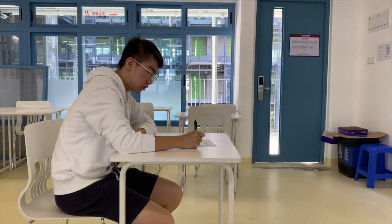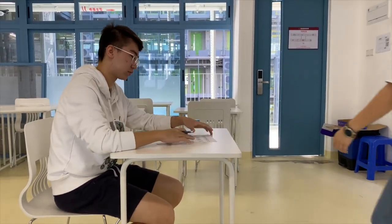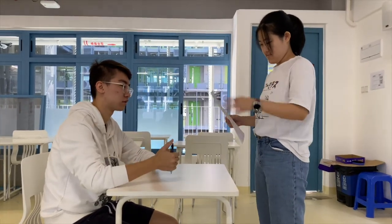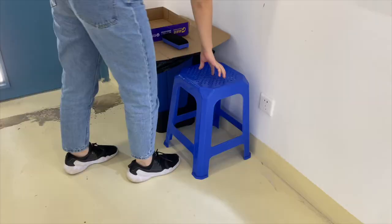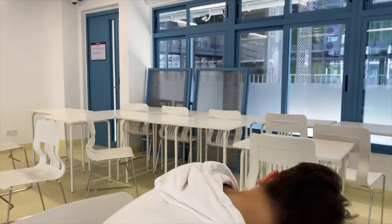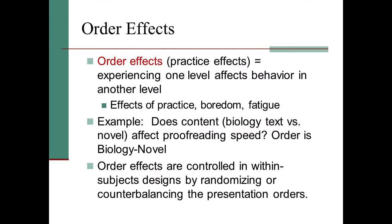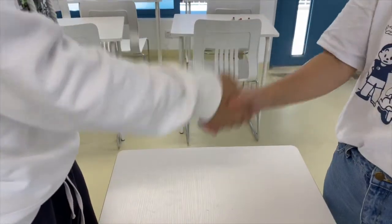Participants listened to the tape, which lasted 2.5 minutes, and wrote down the names as instructed. When the tape finished, the experimenter collected the response sheets and engaged participants in conversation for one minute, including an apology for misleading them about the memory test. Half the participants were then asked to recall the names of party-goers, and when they had done that, to recall the places mentioned. The other half recalled the places first, followed by the names. This is called counterbalancing, which is often used as a control procedure against order effects. Professor Andrade used counterbalancing to control for potential order effects caused by the two different measures of recall.